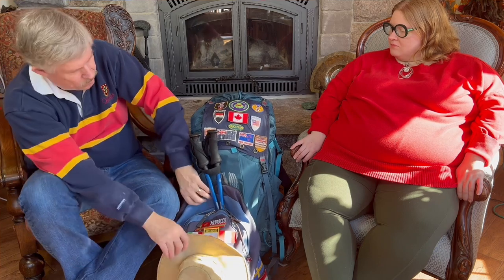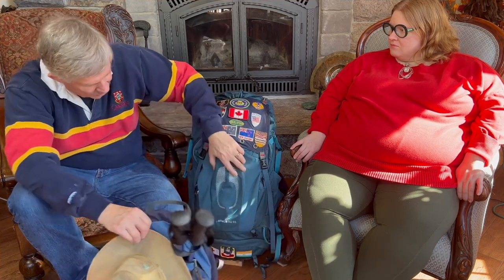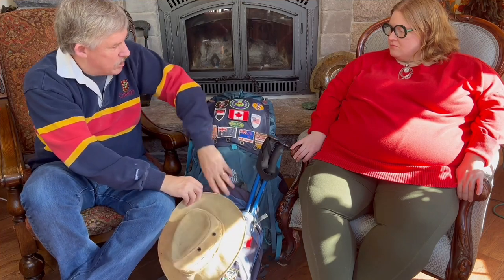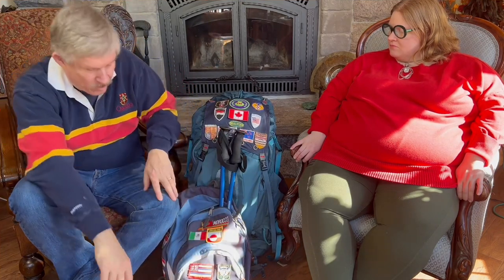I've probably backpacked in 50 countries by now, something like that. And these go back to my first trips right after university. That's the majority of what you'll see on the backpack. On the bottom you'll see places like Nunavut and Greenland and Indonesia and Malaysia, and lots of places where I've been over the years.